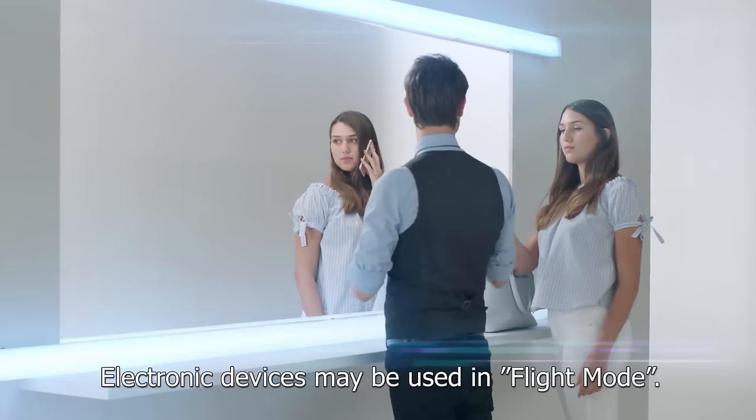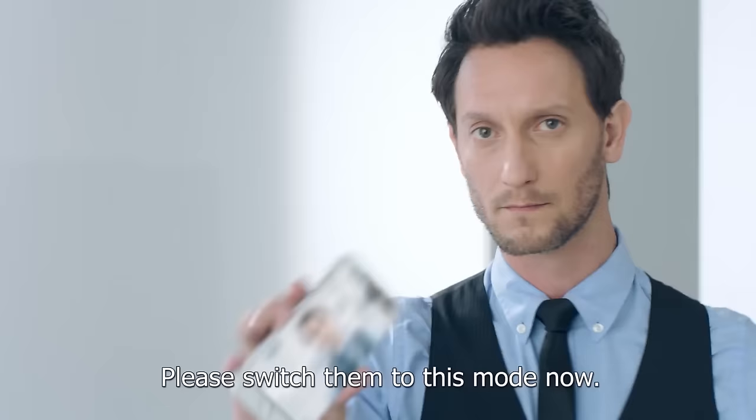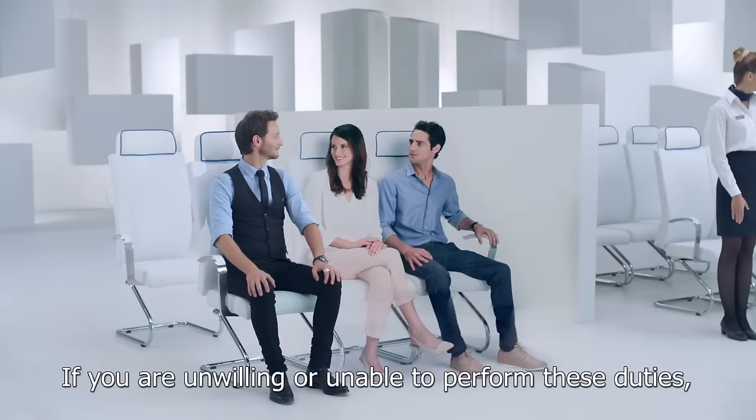Electronic devices may be used in flight mode. Please switch them to this mode now. Large devices, such as laptops, must be securely stowed for takeoff and landing. If you are seated in an exit row, please review the safety instructions card in your seat compartment. If you are unwilling or unable to perform these duties, please inform the crew now, and they will help you change your seat.